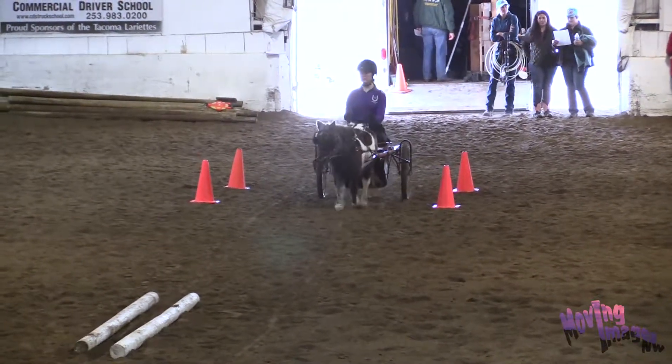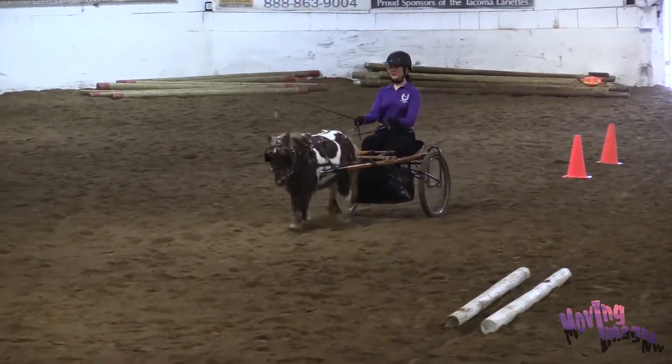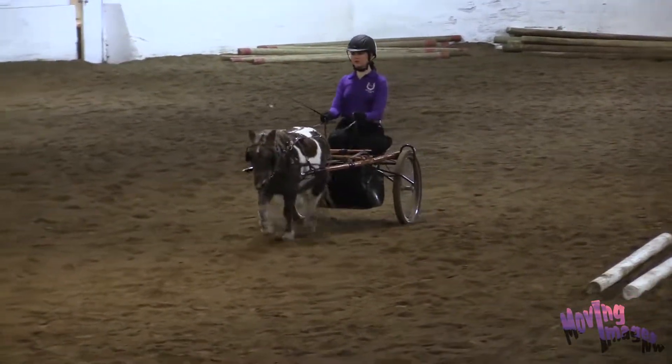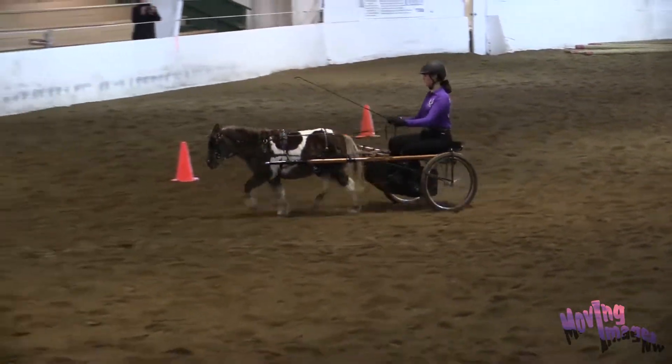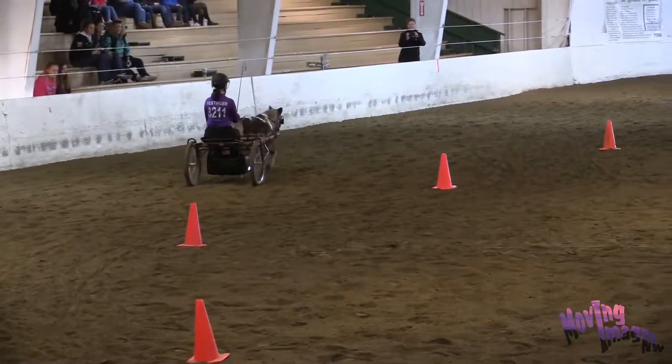And then she's going to build to a working trot, and then down.